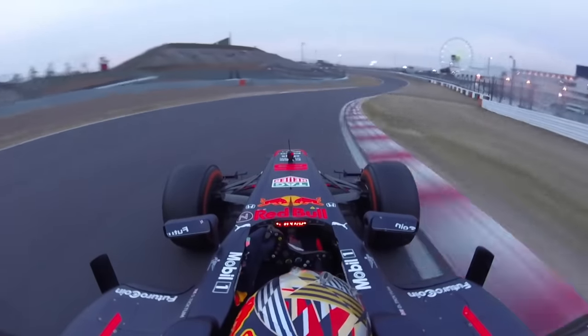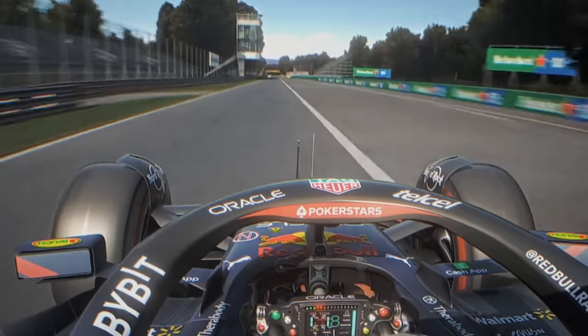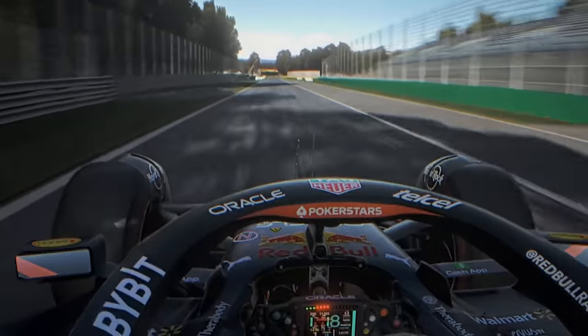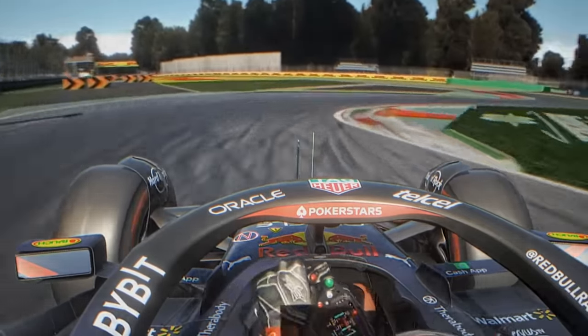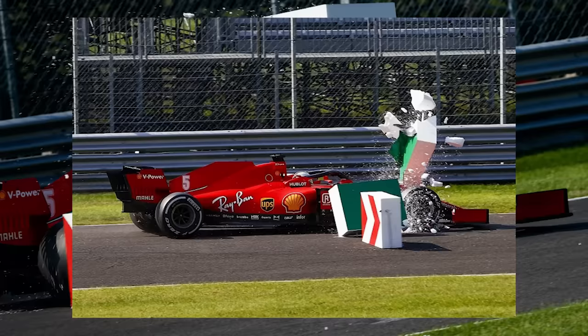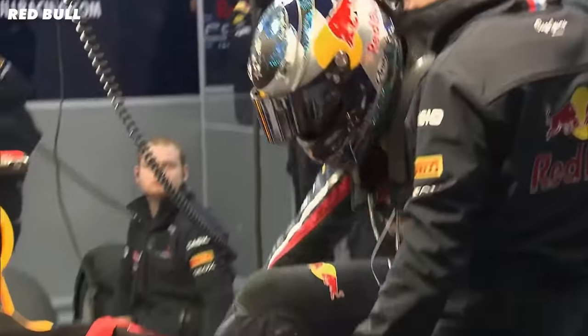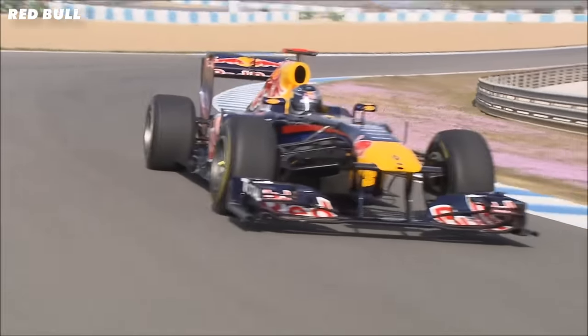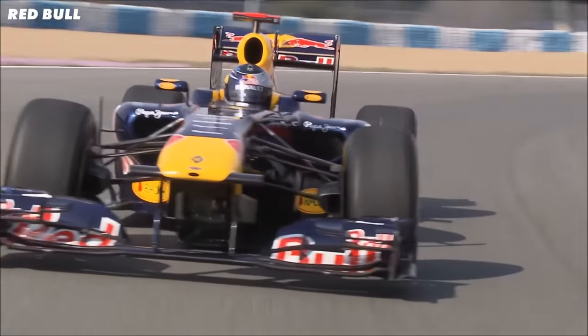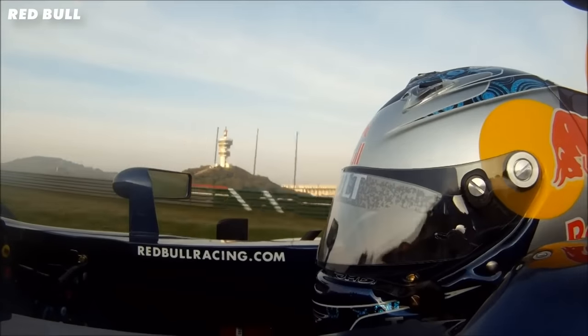However, there was one small problem. This exhaust trick would only work when the driver was on the throttle. Imagine you're braking into Turn 1 at Monza — you need as much rear downforce as you can to slow the car better. But of course you don't want to press the throttle as well, or you would just go straight on past the corner. And this is where the engineers really earned their money. They came up with two solutions that would mean they could get the benefits of the exhaust trick even when the driver wasn't pressing the throttle pedal. Their solutions were called cold and hot blowing.